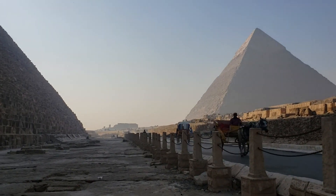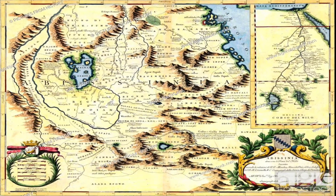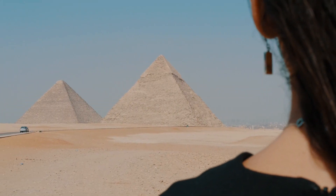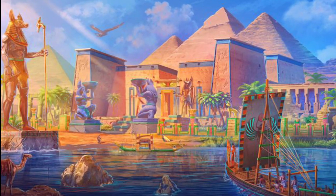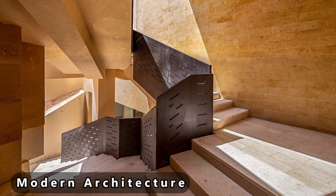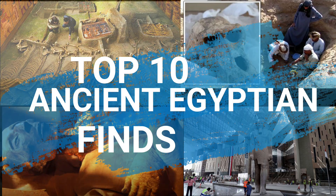One of history's greatest civilizations prevailed for over 3,000 years along the Nile River in northeast Africa. Some of the world's most incredible discoveries have been made in ancient Egypt. These discoveries demonstrate not only how advanced Egypt was at the time, but also how influential it was in the development of modern technology. In this video, we'll go over some of the most amazing discoveries ever made in Egypt.